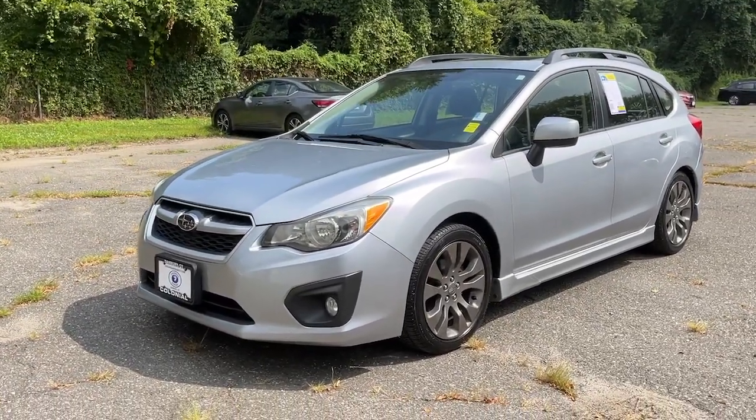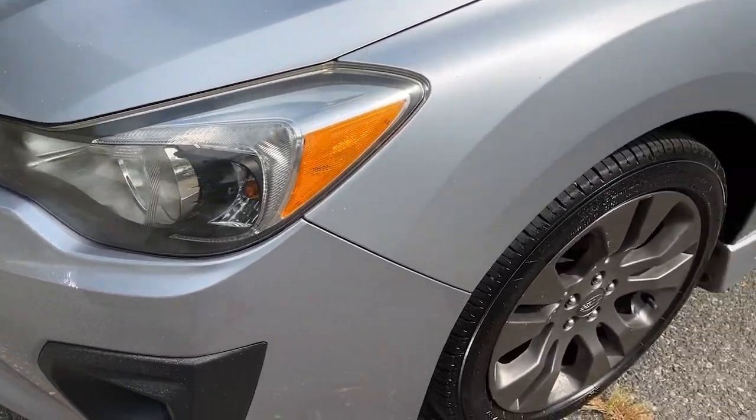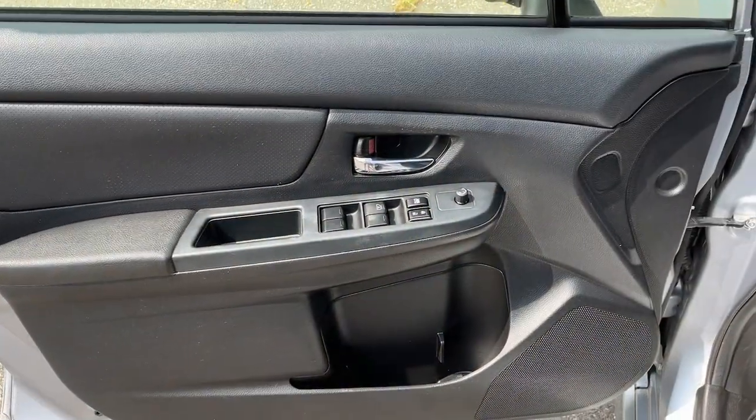Play it safe, but never stop playing. This well-equipped Impreza is waiting for you. Come in for a fun and easy test drive — our team will make it the best part of your day.